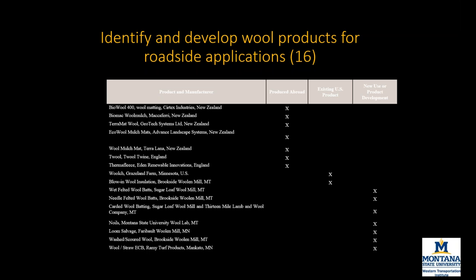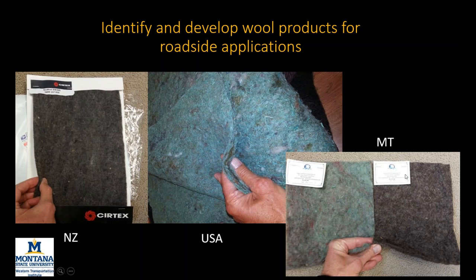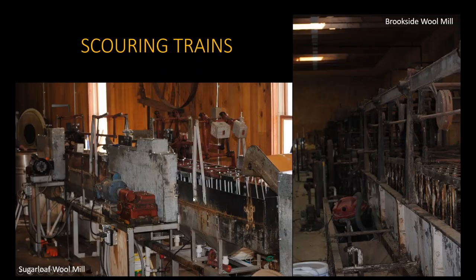We got test swatches — one from New Zealand called Wolch, a wood fiber and wool fiber combo mat — but we found it was designed to suppress plants rather than encourage their establishment. A Montana wool mill made something very similar. What we were finding was that all of the products currently being made were so dense as to become plant suppressants and wouldn't be useful for our research project. So we ended up learning a lot about wool production and had to develop and produce our own products.